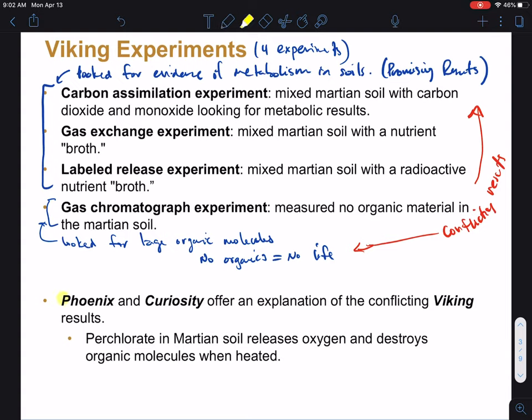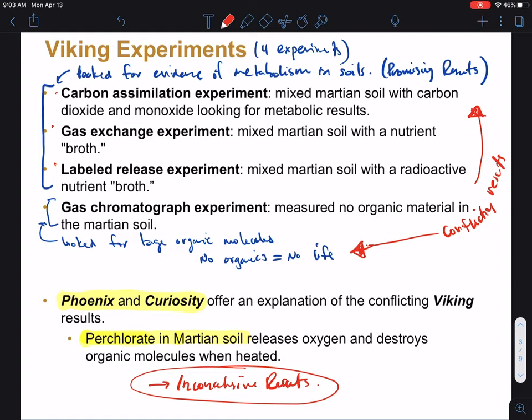Some resolution to this may come from the Phoenix and Curiosity landers, which found perchlorates — these are salts. It turns out that when you heat these things up, as a lot of their experiments involved heating the Martian soil, these perchlorates release oxygen, which could have destroyed the organics they were looking for. The big takeaway here is that we have inconclusive results. Even some of the positive experiments can be explained through non-biological processes. All this is showing no definitive evidence one way or the other for life.